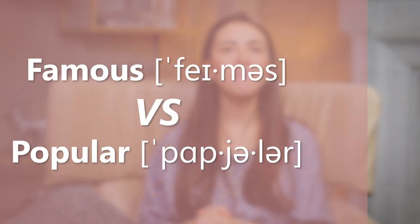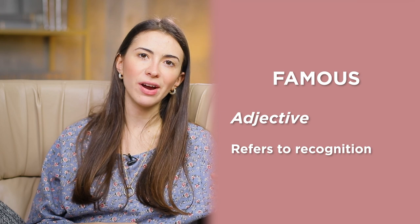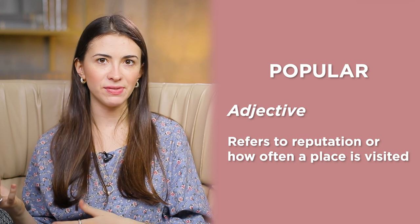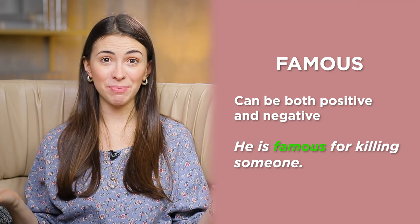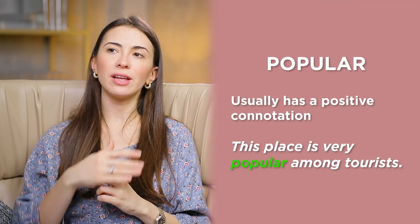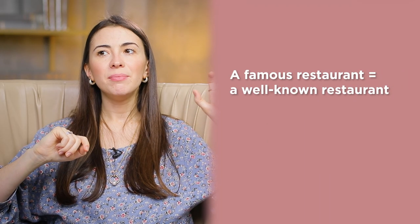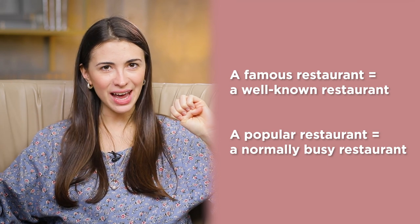The last pair: famous versus popular. Famous normally refers to recognition — if you see this person, you would recognize who they are. Popular mostly refers to reputation or how often a place is visited. Famous can be both positive and negative: he's famous for killing someone. Popular usually has a positive connotation: this place is very popular, meaning a lot of people visit every year. A famous restaurant means it is well known; a popular restaurant means it's normally busy with lots of people. There is a slight difference between famous and popular.